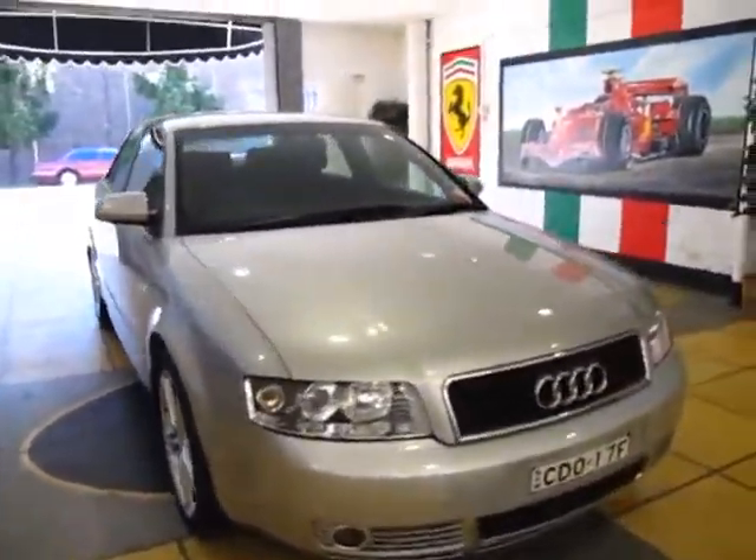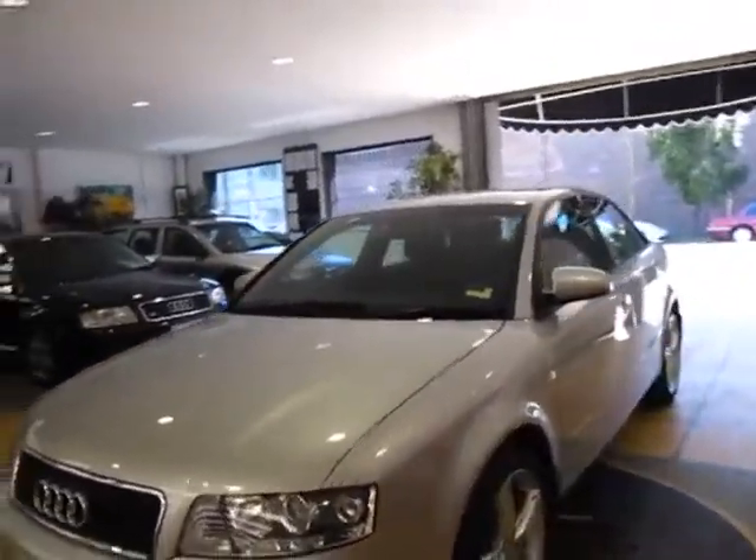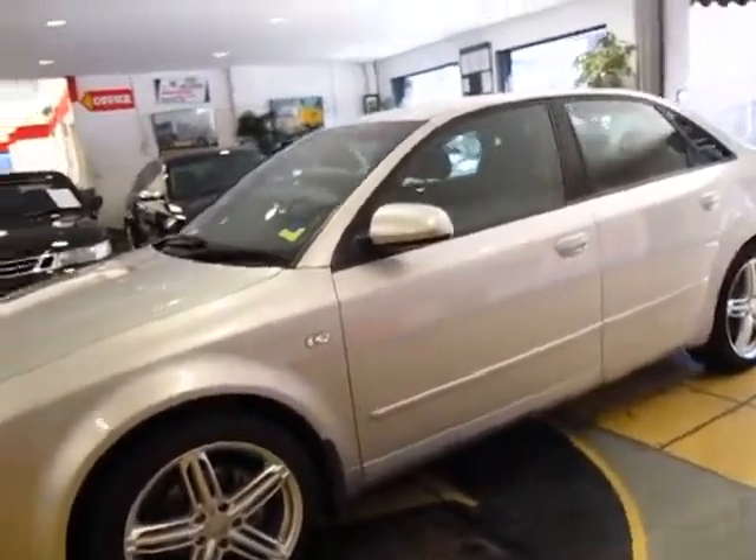Hi ladies and gentlemen, this is Richard from the Old Timer Centre in Marrickville. Here we have an Audi A4, 2 litre, 4 cylinder, with a really lovely set of Audi alloy wheels.